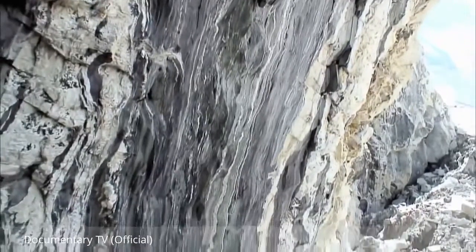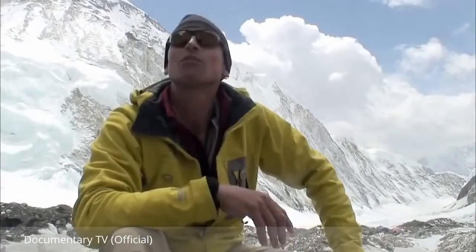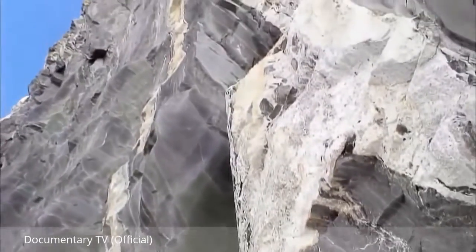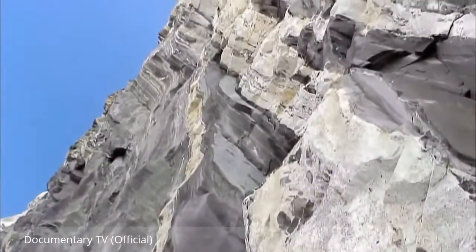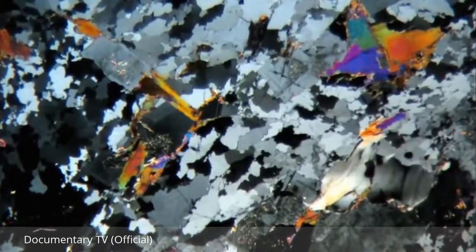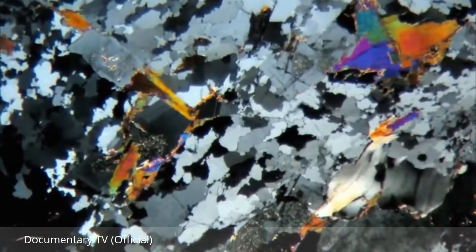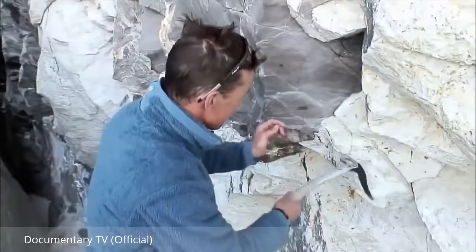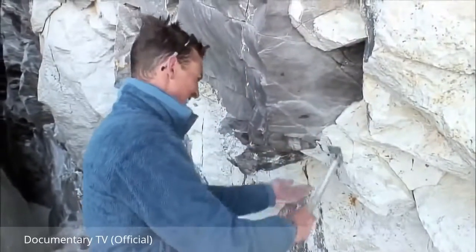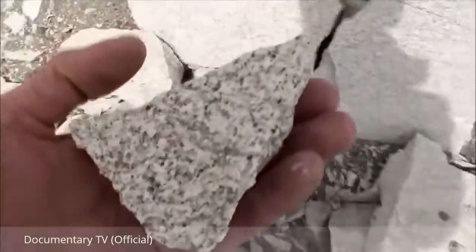So here we are in the western Cwm on Everest, at about 6,400 metres. Standing underneath one of the easier outcrops to get to — a big granite cliff. This white rock is full of crystals. It's extremely hard and different again from the summit limestone and the marble. A nice sample of the granite collected.